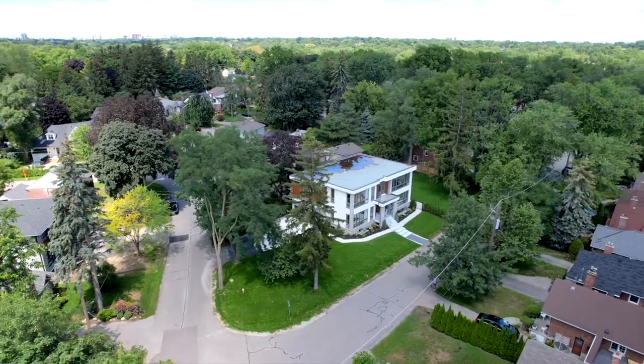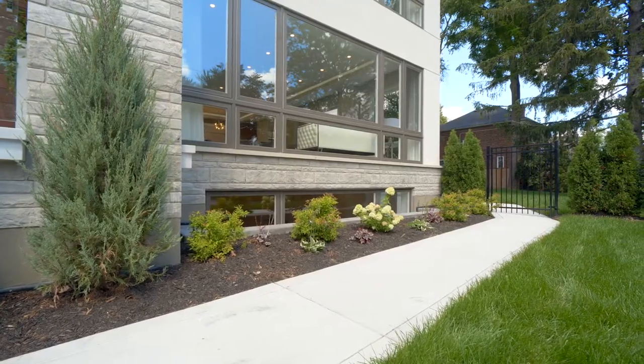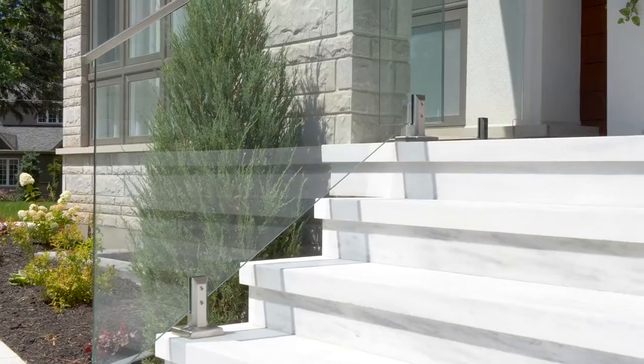The house sits on a huge corner lot with a two-car garage and electric car charger, with stunning landscaping and irrigation throughout. Before we come in, have a look at these marble slab staircases leading up to the front porch.